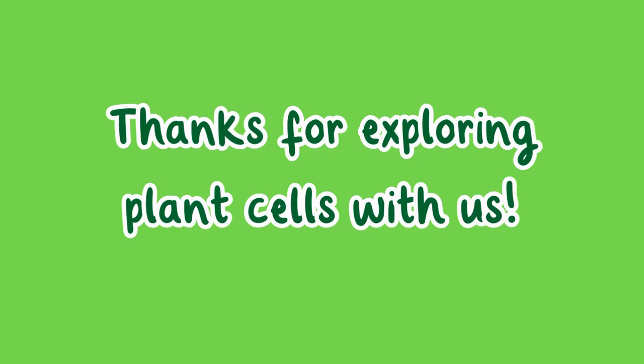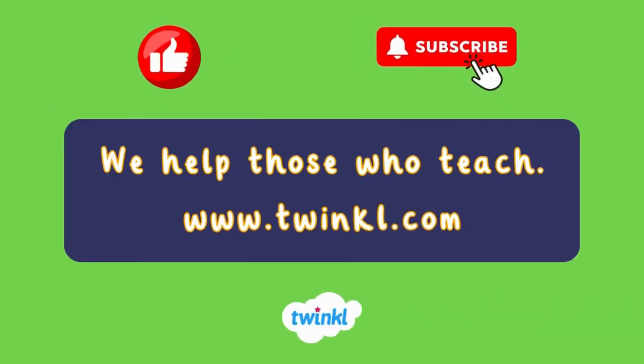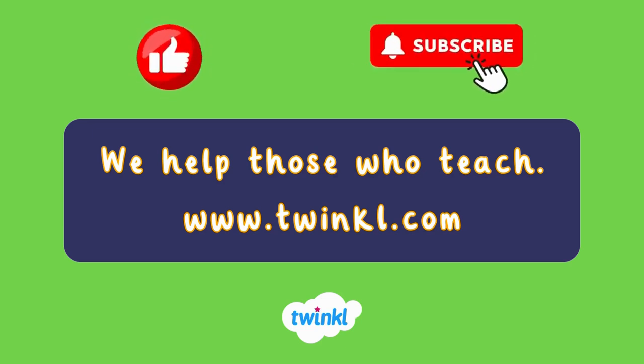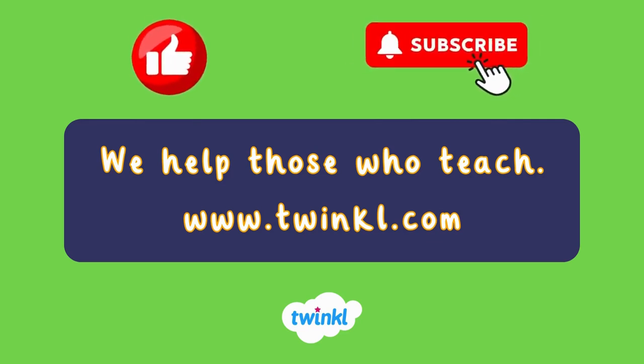Thanks for exploring plant cells with us. See you next time. Remember to like, subscribe, and hit the bell for more exciting science videos. At Twinkl, we help those who teach. Check us out at www.twinkl.com.